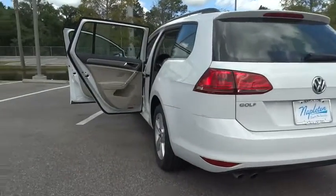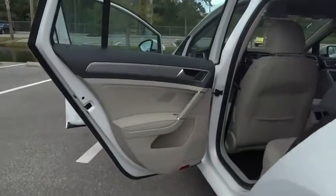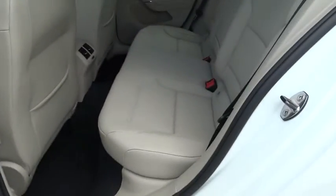Overhead console. Remote keyless entry. Panic alarm. Your new ride is just a phone call away.